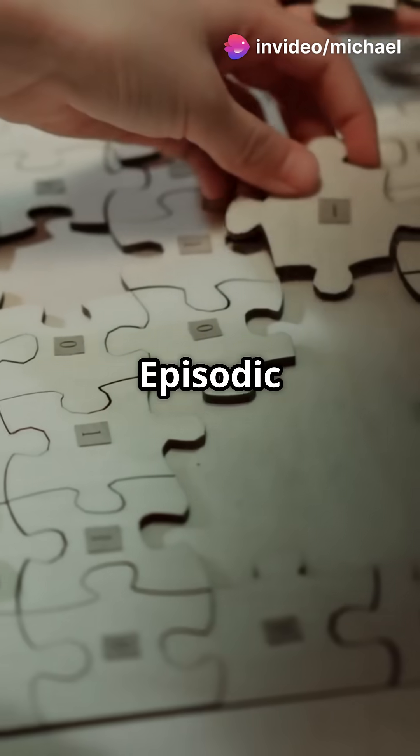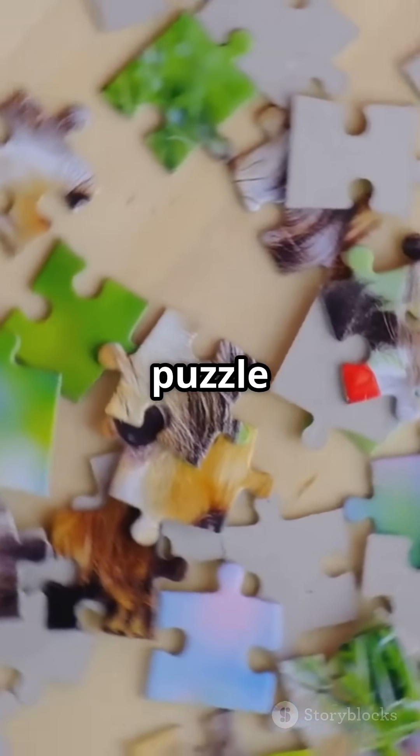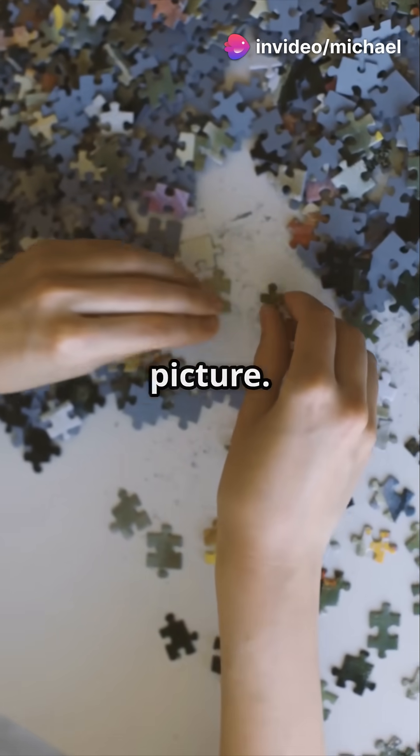The episodic buffer brings all this information together, making it easier for you to understand and remember things. It's like a puzzle master, fitting pieces from your voice recorder, sketchbook, and memory bank into one big picture.